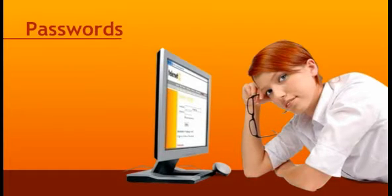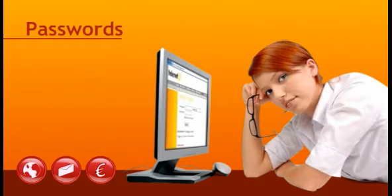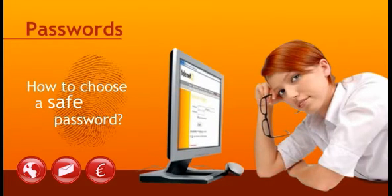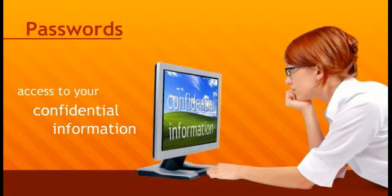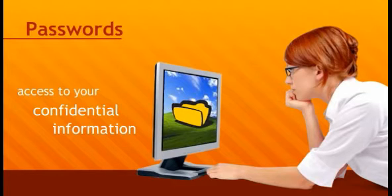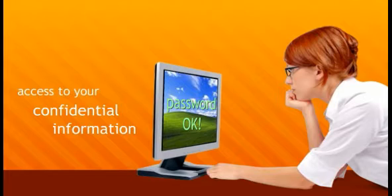Passwords are essential for every internet user. Whether you log in on your company network, check your emails, or pay online, you always need a password. But how do you choose a safe password? In this short film, we go through a number of tricks. A password gives you access to your confidential information, and other people aren't meant to be able to nose around your private documents. Therefore, it's vitally important to protect important information with an undecipherable password.